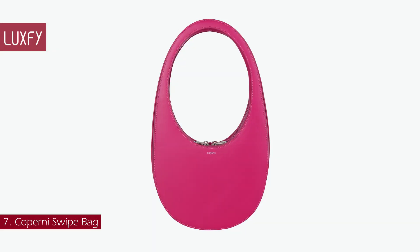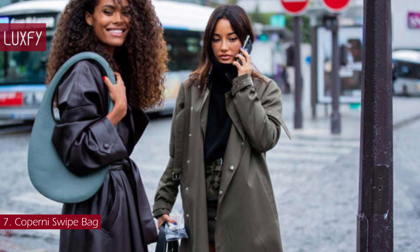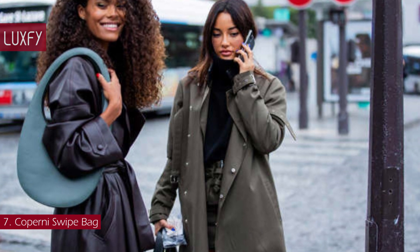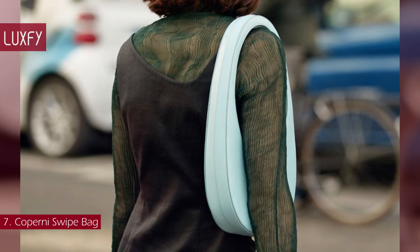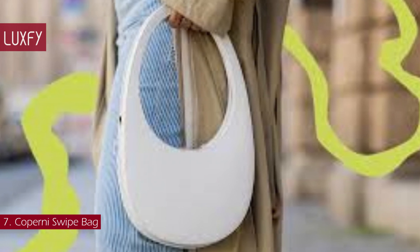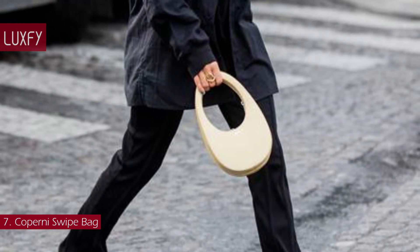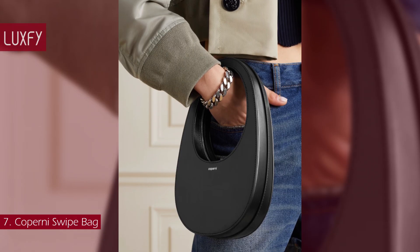Number 7: Coperni Swipe Bag. The Swipe is definitely a neat bag — a minimalist statement bag. The shape makes a statement while the neutral colors are perfect for everyday wear. With its practical size and lightweight feel, the Coperni Signature Swipe Bag tucks neatly under the arm and takes you easily from day to night. The Swipe Bag is inspired by the swipe-to-unlock icon on the iPhone. The bag features a shielded, circular, double-ended zip and can be either hand- or shoulder-carried. Another great thing about this bag is the price point — the Swipe Bag is sold for $640.